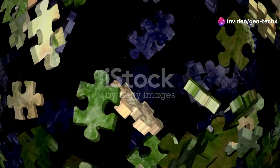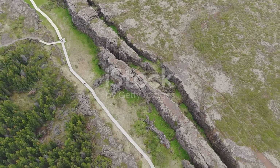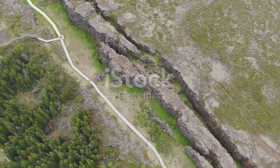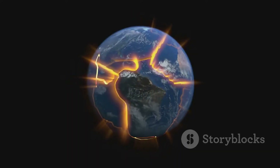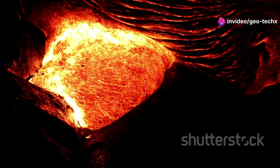Imagine the Earth's surface like a giant jigsaw puzzle. Instead of cardboard, the pieces are massive slabs of rock called tectonic plates. These plates are constantly moving, though very slowly. They drift atop the Earth's hot molten mantle.